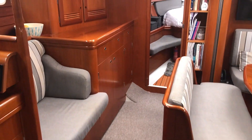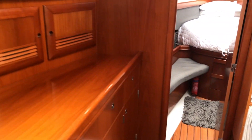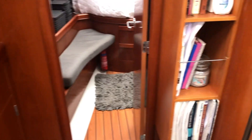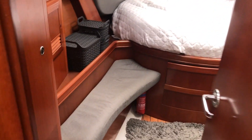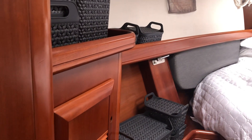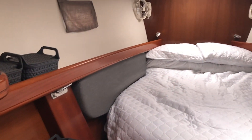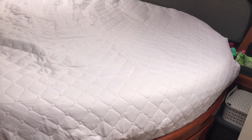Now we're walking down away from the companionway going forward towards the owner's cabin, which is up front with a nice generous double bed bunk and an ensuite head. Fabulous — looks really comfortable.